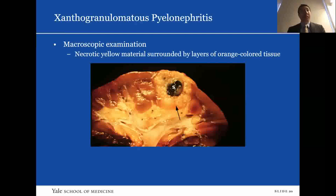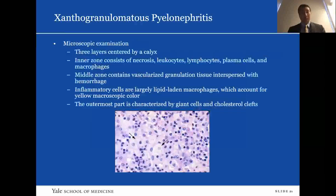On macroscopic examination, you see necrotic yellow material surrounded by layers of orange-colored tissue, similar to our pathology slide from the case report. On microscopic examination, there are three layers centered by a calyx. The inner zone consists of necrosis, leukocytes, lymphocytes, plasma cells, and macrophages. The middle zone contains vascularized granulation tissue interspersed with hemorrhage. Inflammatory cells are largely lipid-laden macrophages, which account for the yellow macroscopic color. The outermost part is characterized by giant cells and cholesterol clefts. In this microscopic slide, the arrows are pointing to lipid-laden macrophages.